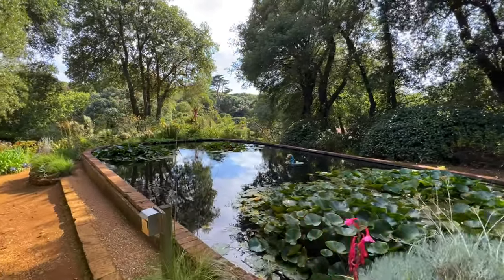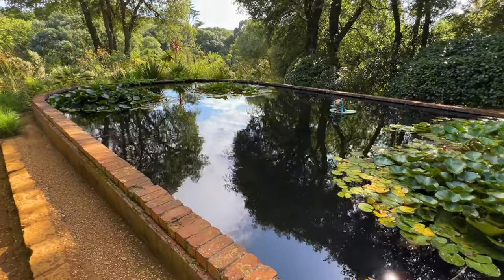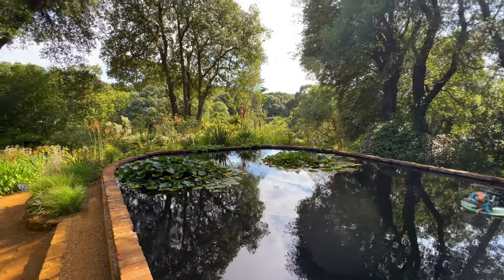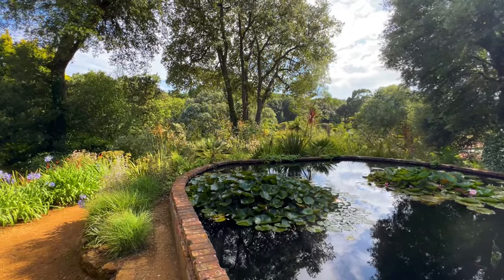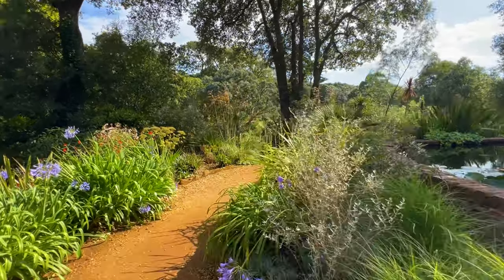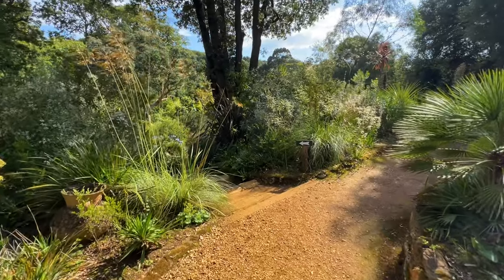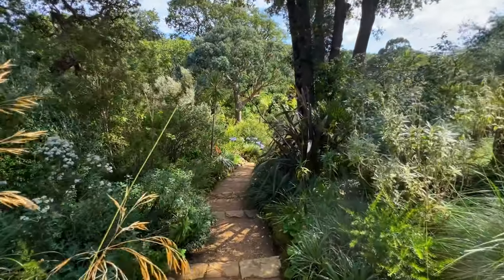The lily ponds at the top of the Mediterranean bank are so beautiful, full of lilies. There are a few fish in there - very old, going back in the history of the gardens - and they're great because they reflect the sky in the garden down in the valley there. The dog wants to go in the pond! We're carrying on around the corner and I'm going to try and do these Mediterranean steps while filming and walking the dog. If it doesn't work out, it's been nice knowing you all!